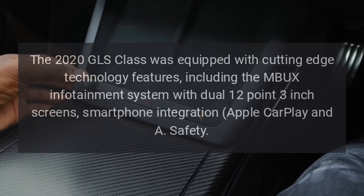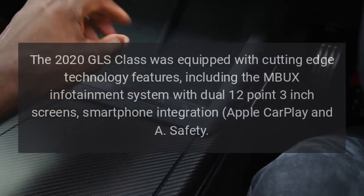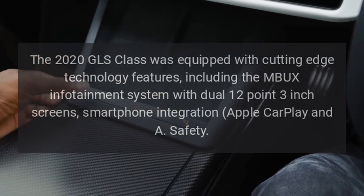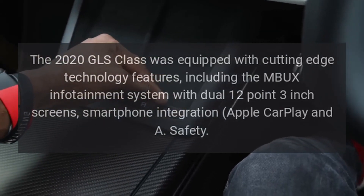Technology: The 2020 GLS Class was equipped with cutting-edge technology features, including the MBUX infotainment system with dual 12.3-inch screens, smartphone integration, and Apple CarPlay.